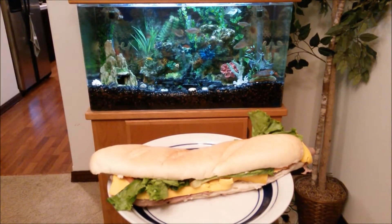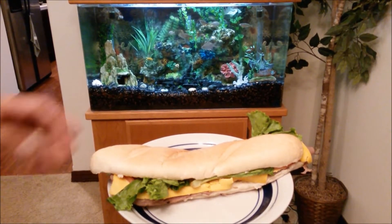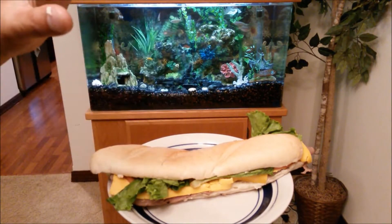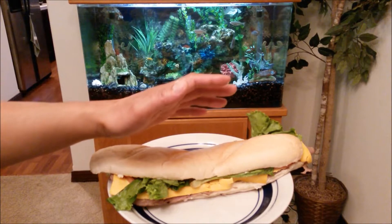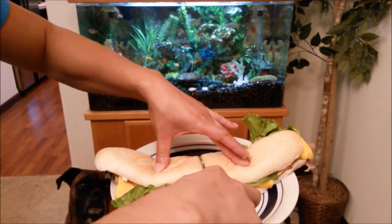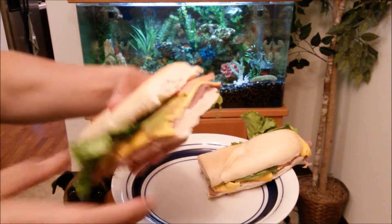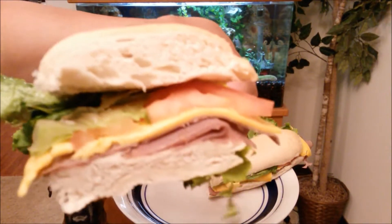Not bad. I'm going to cut it in half — eat one half cold and the other half after it's been microwaved. Here we go, right down the center. This is the cross-section of it.